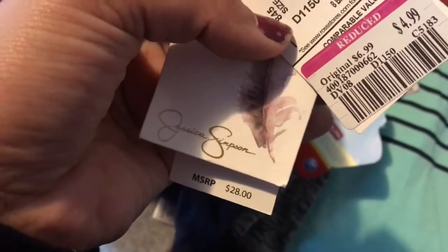I got this bra — it's actually a Jessica Simpson bra for only $4.99.